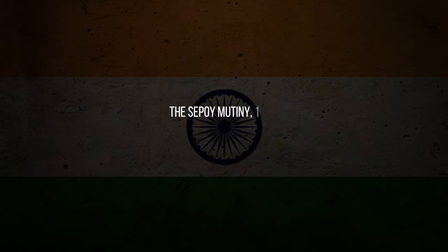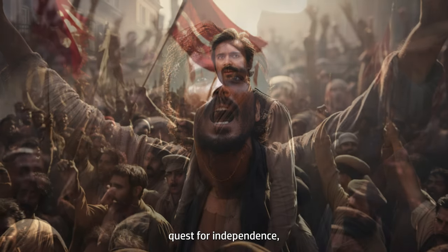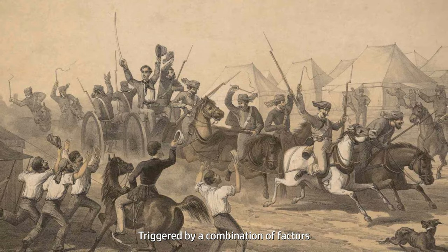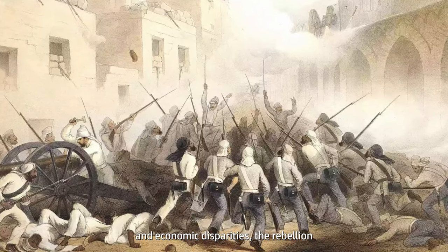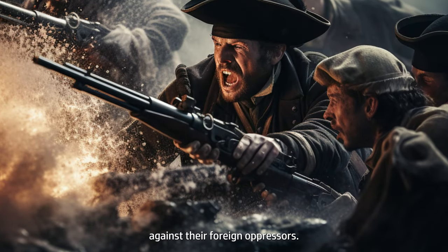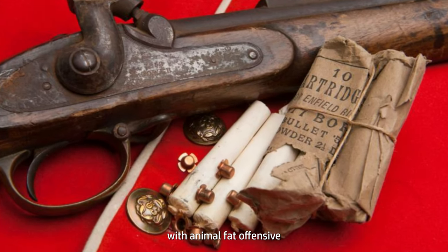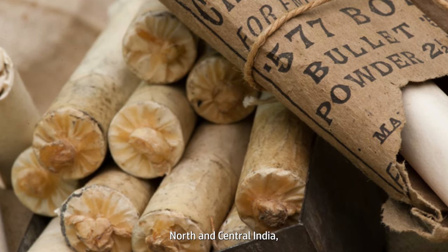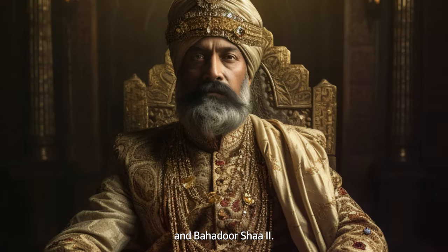The Sepoy Mutiny of 1857. The Sepoy Mutiny of 1857, a pivotal chapter in India's quest for independence, was a widespread uprising against British colonial rule, triggered by a combination of factors including cultural insensitivity, religious tensions, and economic disparities. The rebellion saw Indian Sepoys in British service rise against their foreign oppressors. The introduction of the controversial Enfield rifle cartridges, rumored to be greased with animal fat offensive to Hindu and Muslim soldiers, served as the tipping point. The rebellion spread across North and Central India, involving diverse communities and leaders like Rani Lakshmibai and Bahadur Shah II.